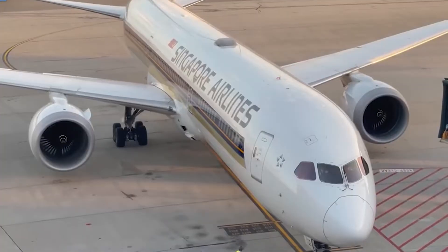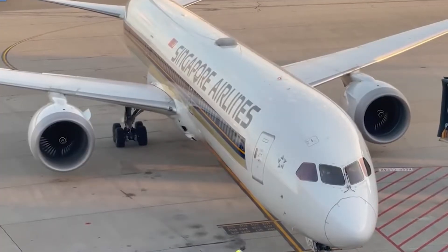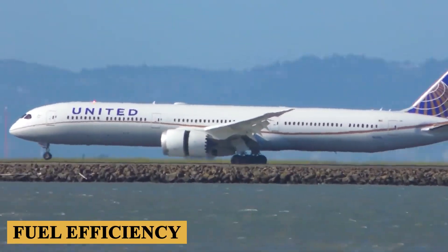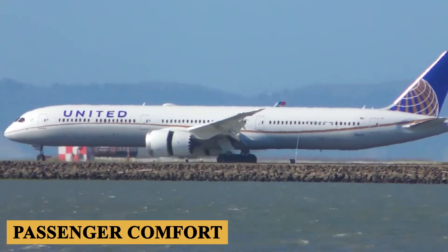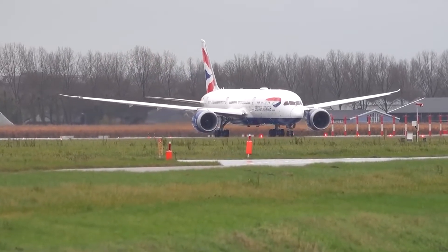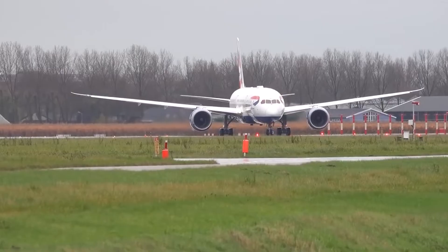Since its introduction, the 787-10 has been well-received by airlines and passengers alike, praised for its fuel efficiency, range, passenger comfort, and environmental friendliness. Stay with us till the end of the video because here is everything you need to know about the Boeing 787-10.